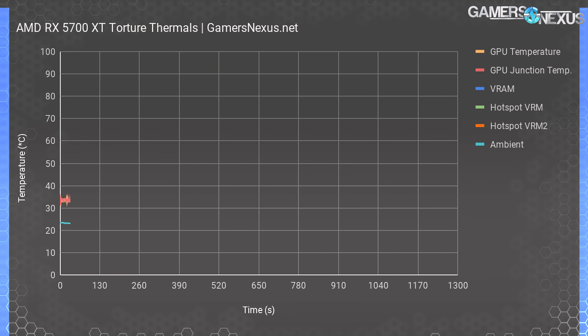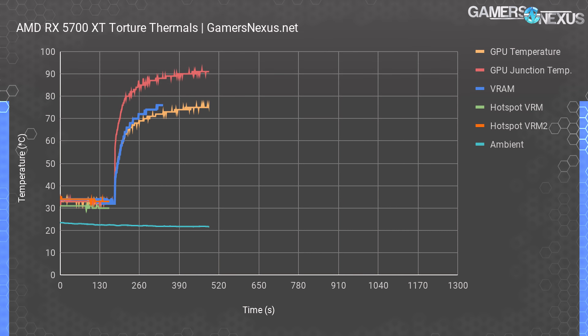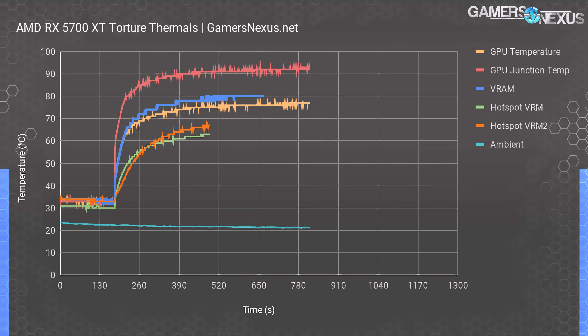AMD spent a lot of time talking about how its new cooler is quiet, so we'll look at that before gaming results. In our torture workload thermal chart, like Radeon 7, Navi has two GPU temperatures: the edge temperature, which offers a lower number, and the GPU junction temperature, the single hottest point. Basing clock boosts off junction temperature allows for higher maximum clocks. TJ Max is 110°C before throttling. With the cooler fully stock and no overclocks, we're climbing up to 95°C and still slowly climbing.